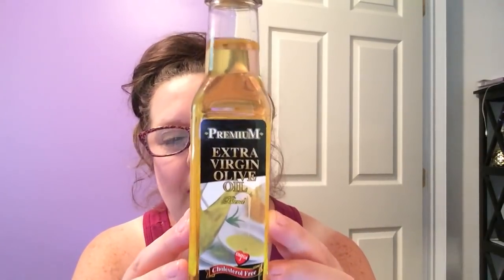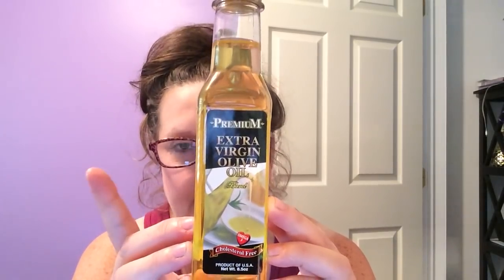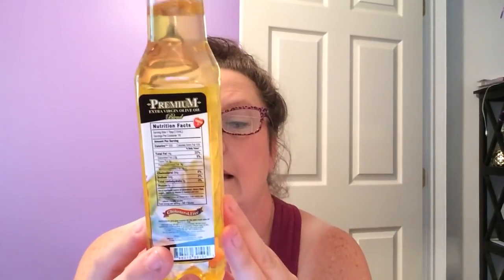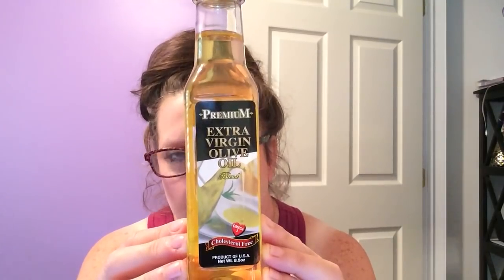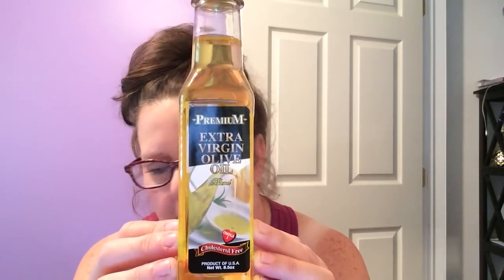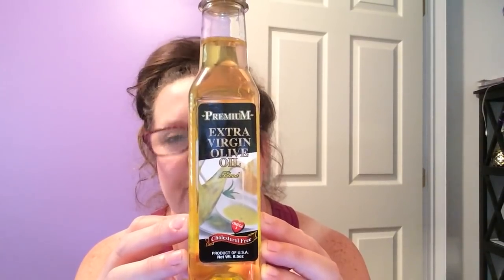I did pick up some EVOO — extra virgin olive oil. When I see this at Dollar Tree, I do pick it up. It is a product of the United States, 8.5 ounce, omega-3 and cholesterol free — the premium brand. It works very well. If you're watching what you're eating, this stuff is the way to go. Extra virgin olive oil is just a better way of cooking certain things, in my opinion. When you see it, definitely grab it — it's a good buy. This stuff is really expensive in the stores.